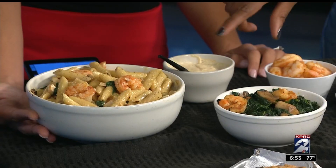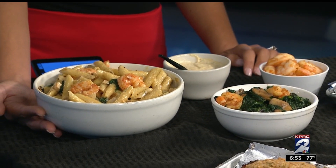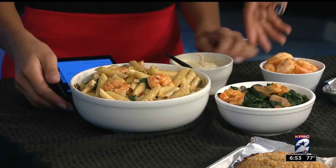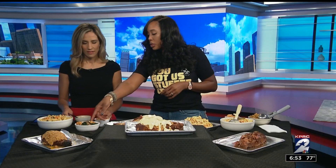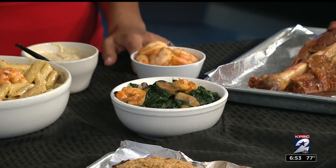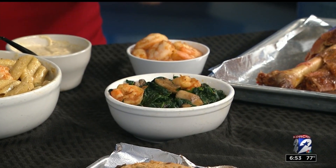And over here — this looks delicious, I would just eat this bowl by itself. This is actually one of our favorites as well: our jerk chicken and shrimp pasta. And here is our sautéed spinach with shrimp, mushrooms, and red onions. You can pour that on top of your turkey leg or have it as a side.